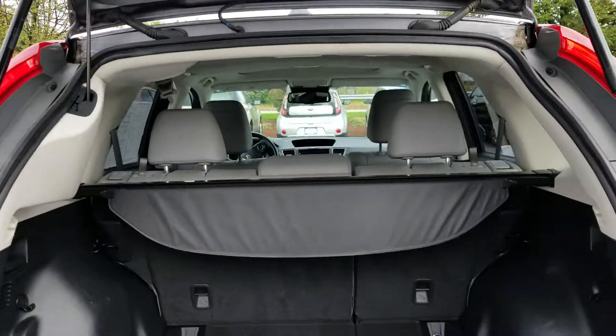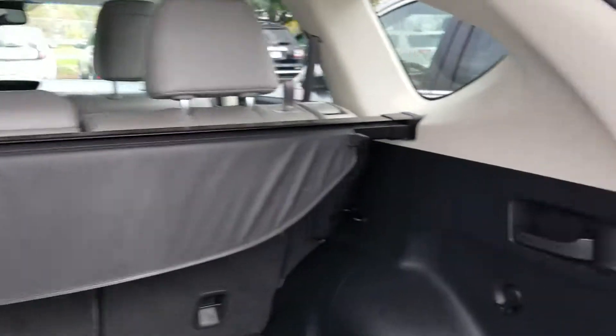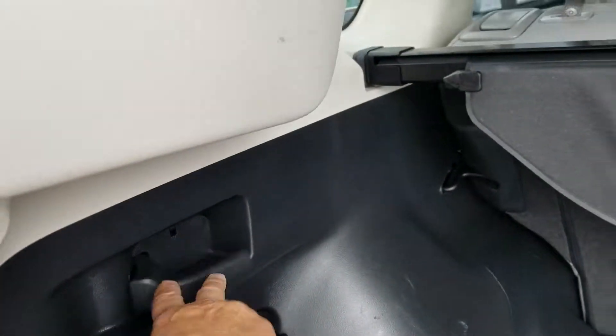Here's your privacy shade — locks into place. Seats go down with the pull of the handle, both sides, as long as the seat belts are on.